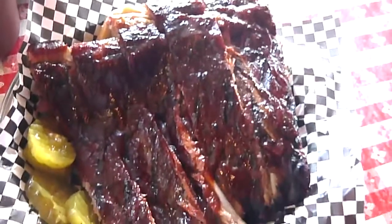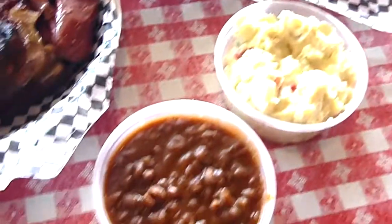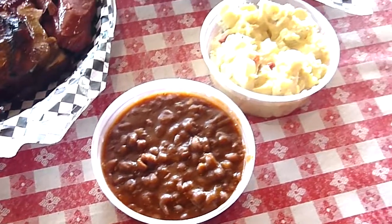We also have our half slab — nice size ribs, don't you think? Then we have a couple of sides here, best beans in town, can't get any better.